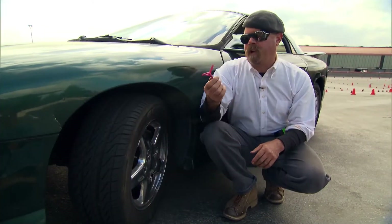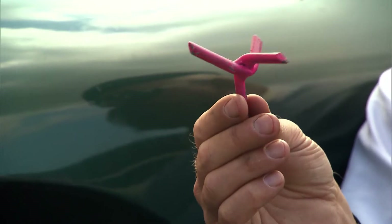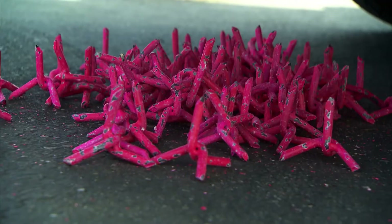But Jamie also has a point. Now, I have no doubt that these tacks are going to stick in the tires, but will they deflate the tires quickly enough to keep our spy happy? I'm not so sure.